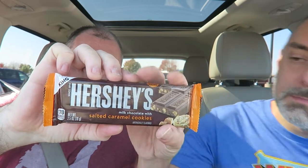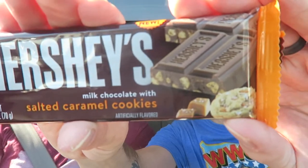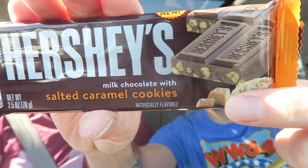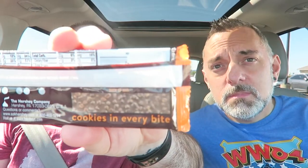Hey guys, we're here with one review of two candy bars. One is new and the other I've never seen before, so it's new to us. First up we have the Hershey's milk chocolate with salted caramel cookies. It's got little pieces of salted caramel cookies in there — you can see it in the picture — and there are cookies in every bite.